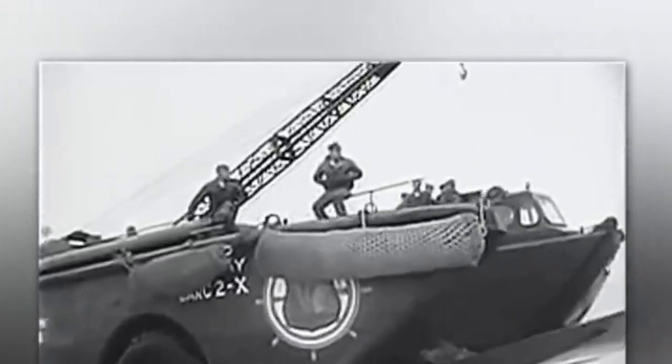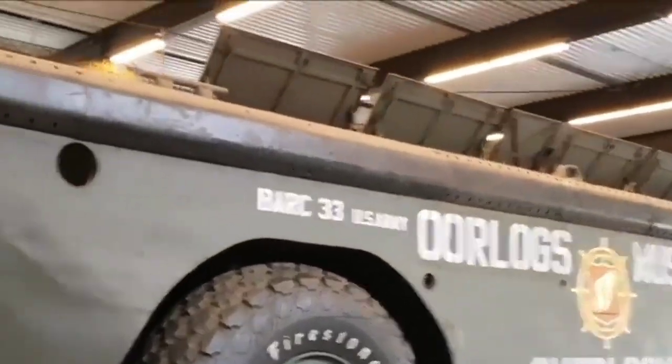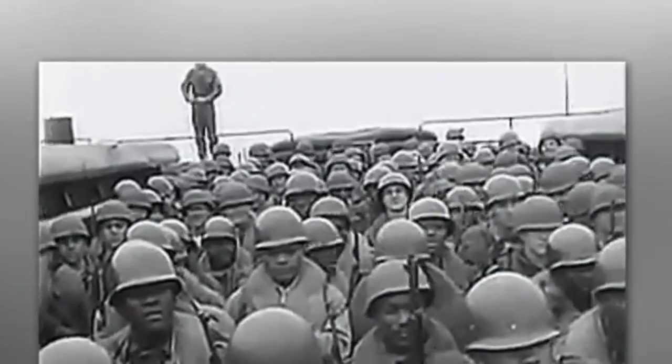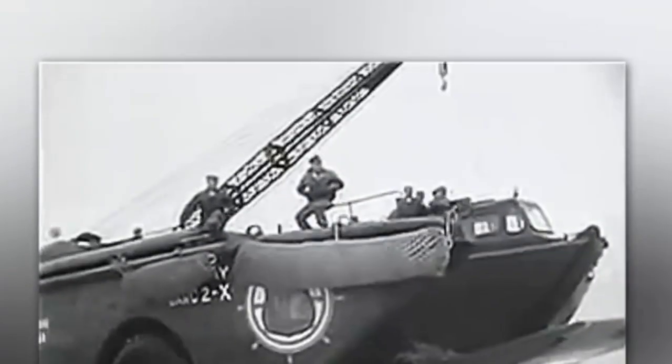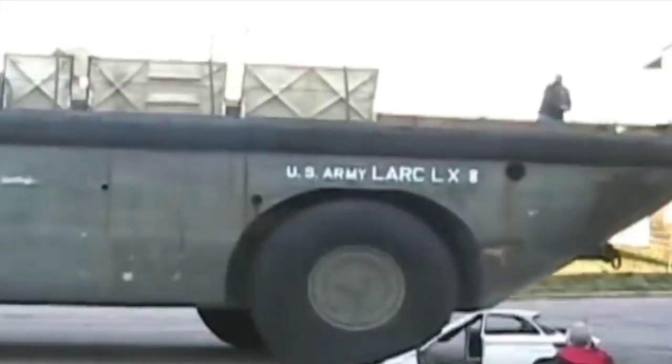The LARCLX is a 100-ton steel amphibious vehicle whose 3.2-meter wheels are bigger than the man in the photo. It's almost the size of a pool — 19 meters long, 8 meters wide, and 6 meters high, like a three-story building. Most importantly, it can carry a load equal to its own weight. Inside it can fit a tank, an armored car, eight 12-ton containers, or even another 60-ton amphibious vehicle. And since the LARCLX can not only swim but also drive, it's better to just stay out of its way.